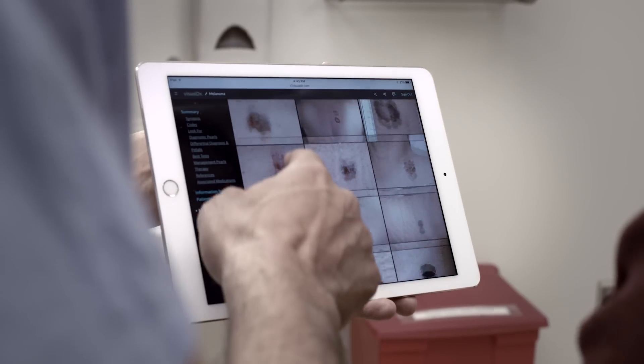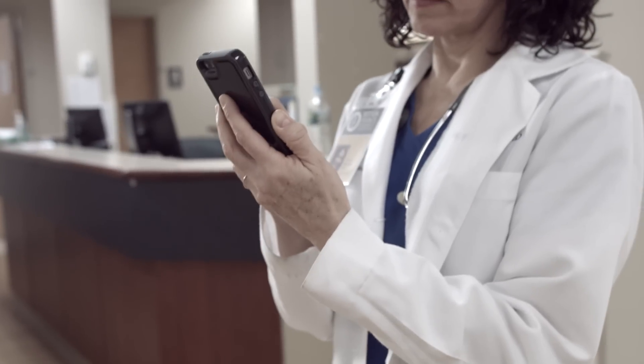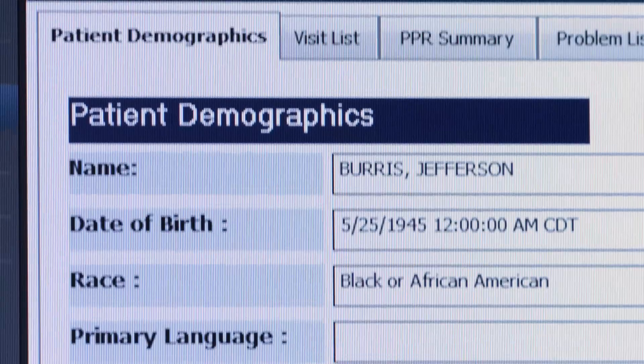And because we know speed is a necessity, Visual DX is accessible anytime, anywhere, on a computer, tablet, or smartphone, and also integrates into the electronic health record.